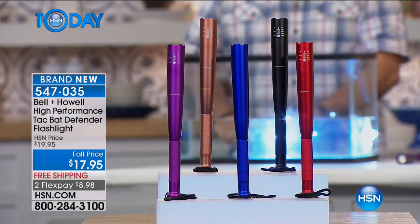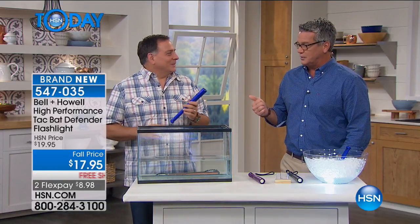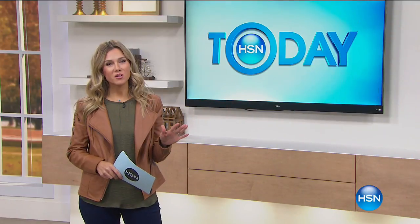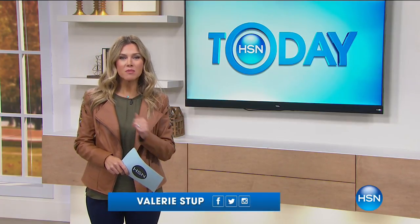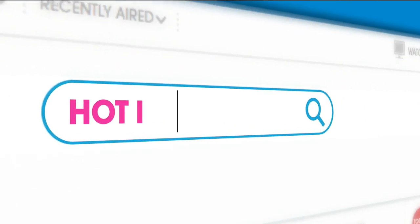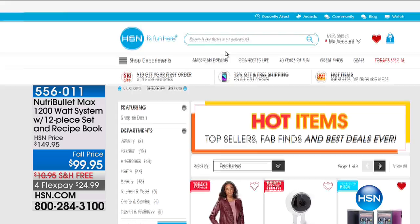It doesn't take up a lot of room and it's good to go. This hour is all about great stuff from Lou Caputo. Now let's check in with Valerie. Because the seasons are changing, our prices are falling. You can see all of our fall prices on what we call our hot items — our fab finds, our best deals, our top sellers. Just put in 'hot items of the day' and they'll all pop up.